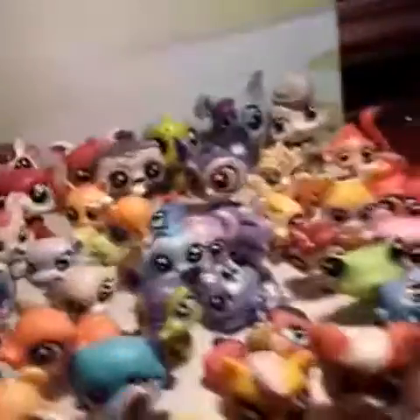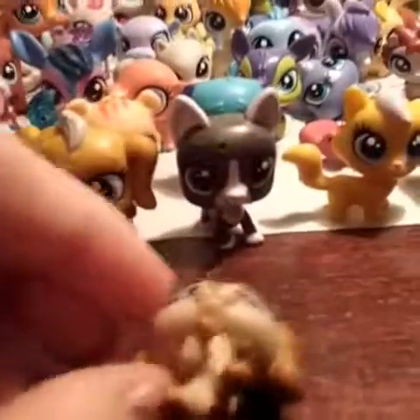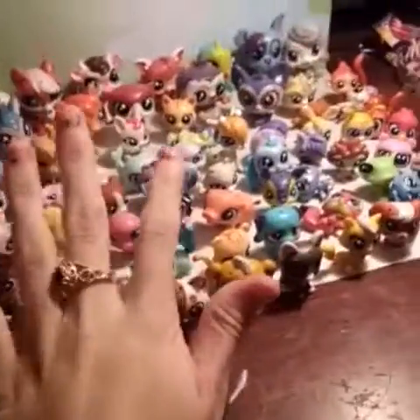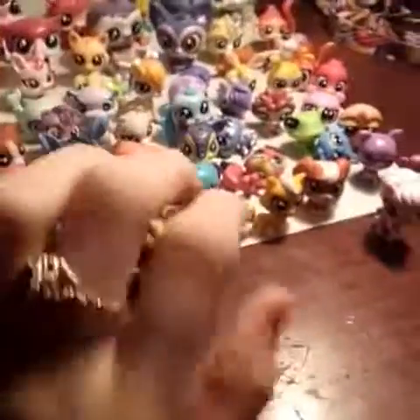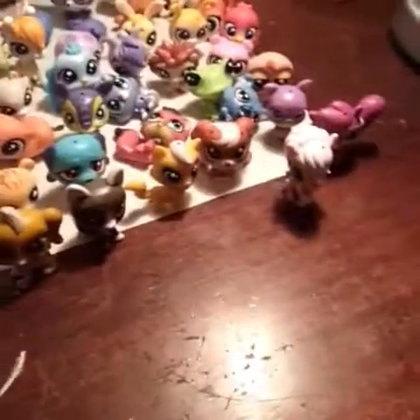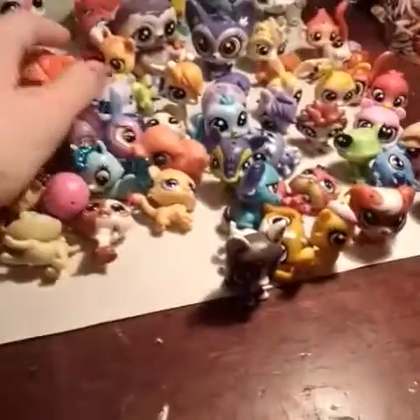Last but definitely not least, she's so cute. I got another puppy like this one right here but it's brown and dark brown. So yeah, guys, thank you for watching my video. I'm not trying to brag at all — I swear — I'm just showing you what I have. As always, thanks for watching, make sure to like, comment, subscribe, and bye!